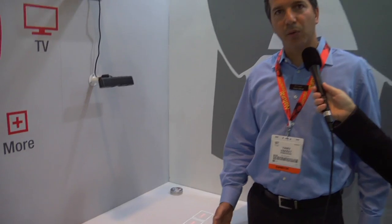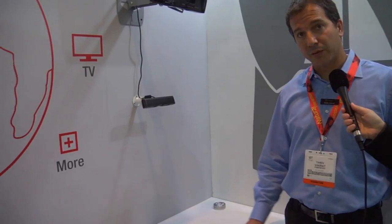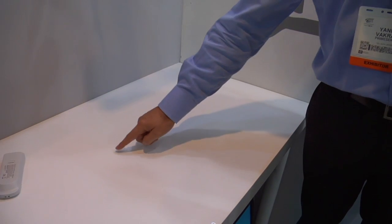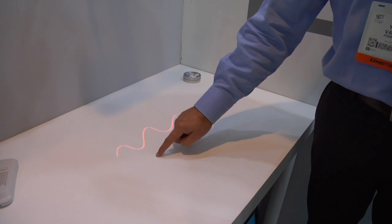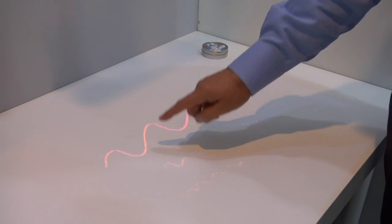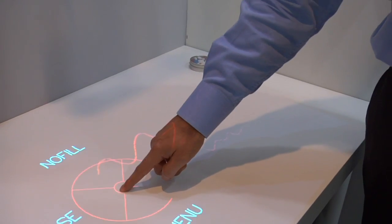So what we have here, the first demonstration, is essentially an interactive surface. This is just a simple table, and using our sensor and a very simple projector, we've turned it into an interactive surface. I'll start with something very simple, which is painting. Now notice that if I actually push hard versus if I push a little lighter, the size of the line actually changes. It's so accurate that it recognizes how far I am and how deep I am into the surface.